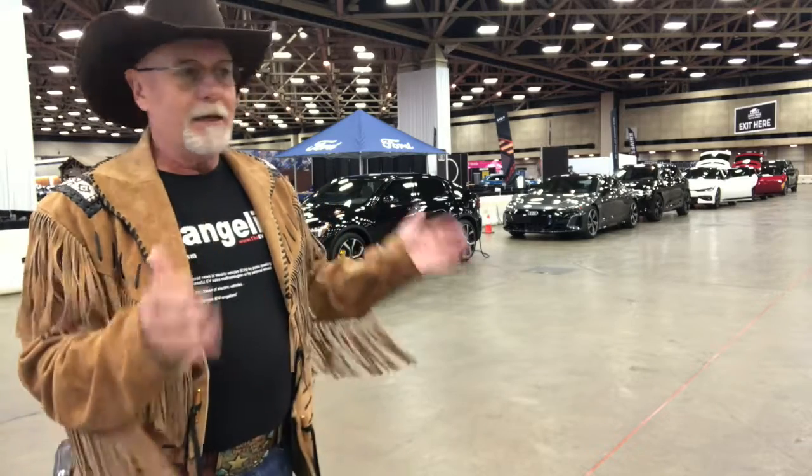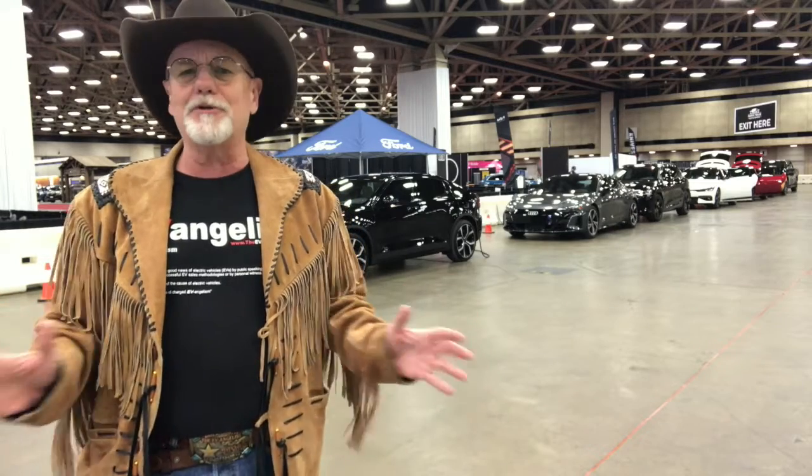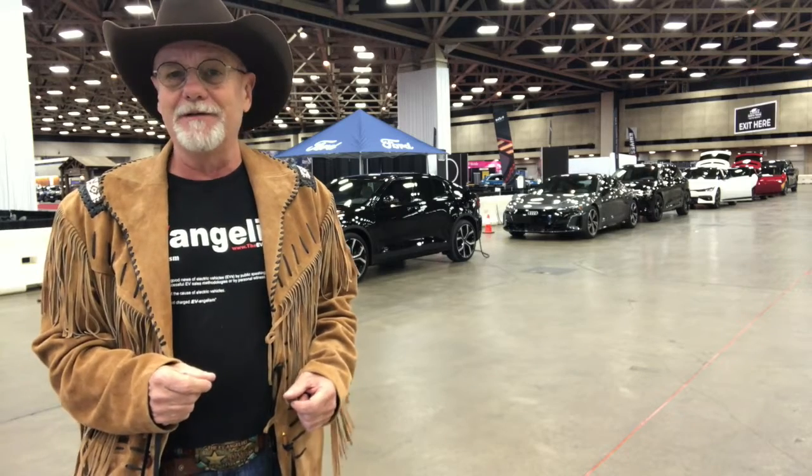So come on down. It's going to be a great weekend here in Texas — gorgeous weather — but come indoors to test ride in an EV. Buzz Smith, the EV Angelist, I'll be working the EV test track all weekend long. Stop by and say hi.